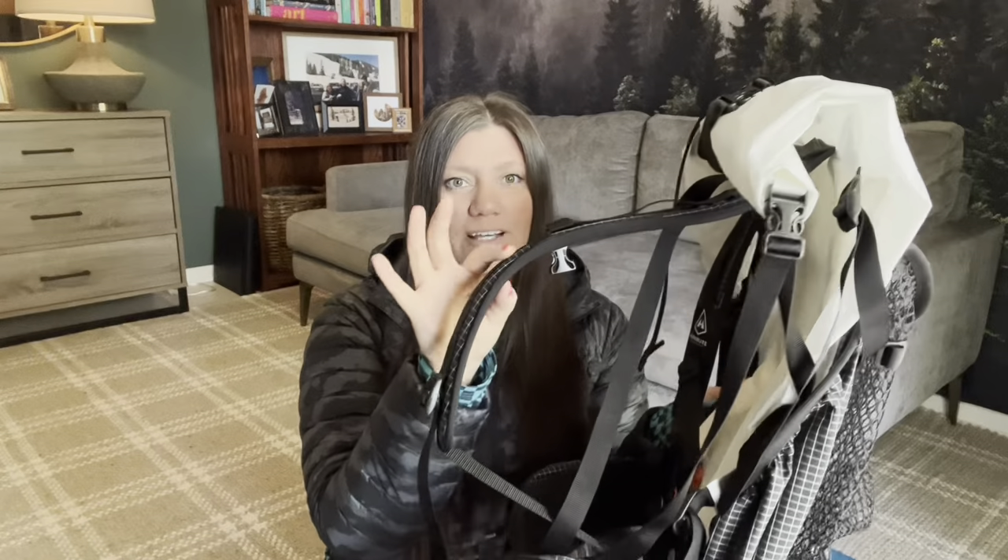First up is my backpack — I chose the Hyper Light Mountain Gear Junction 3400. Absolutely love this bag. I tried two other bags before settling on this one; it's the most comfortable fit for my body and frame. I particularly like the low-profile straps that fit comfortably across my chest and don't rub my arms raw. The large mesh front pocket is great for easy-access items like my first aid kit, poop kit, or puffy jacket, and it can also hold a wet rain tarp until I can lay it out to dry.